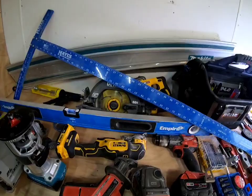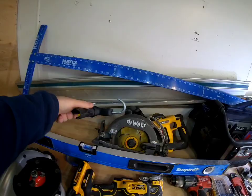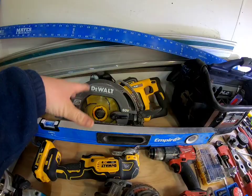Get yourself a caulk gun — you're gonna need to fill some gaps and stuff like that. And what's been staring us in the face is a circular saw. This is DeWalt's FlexVolt blade-left circular saw — you don't need one this fancy, but get yourself a circular saw.